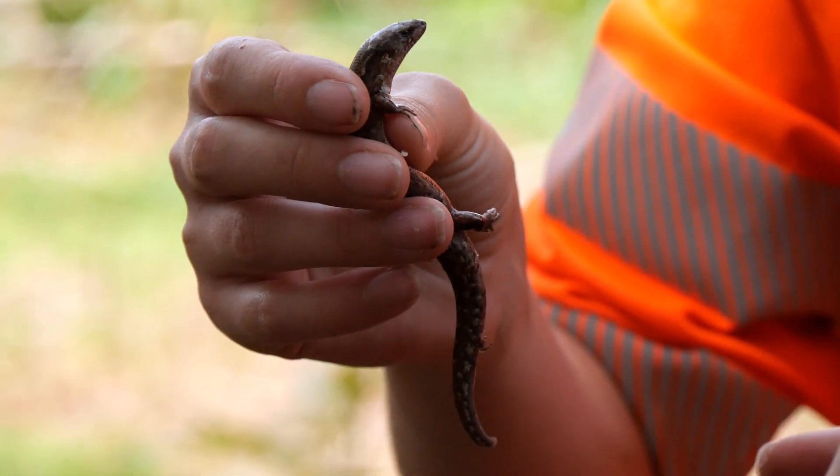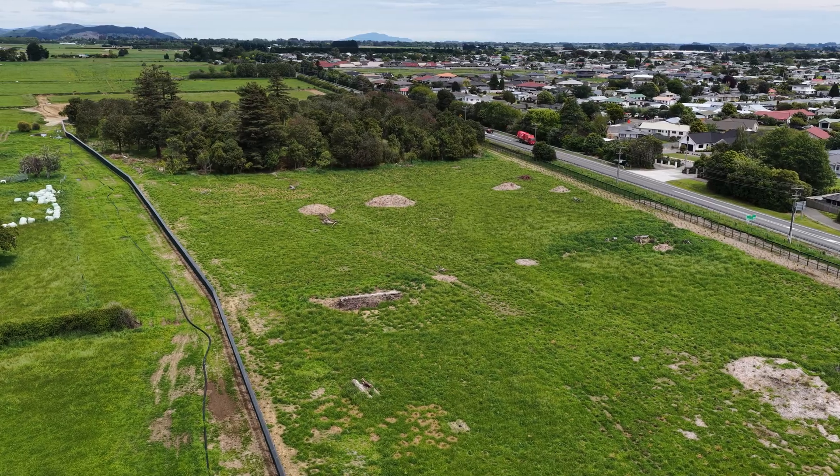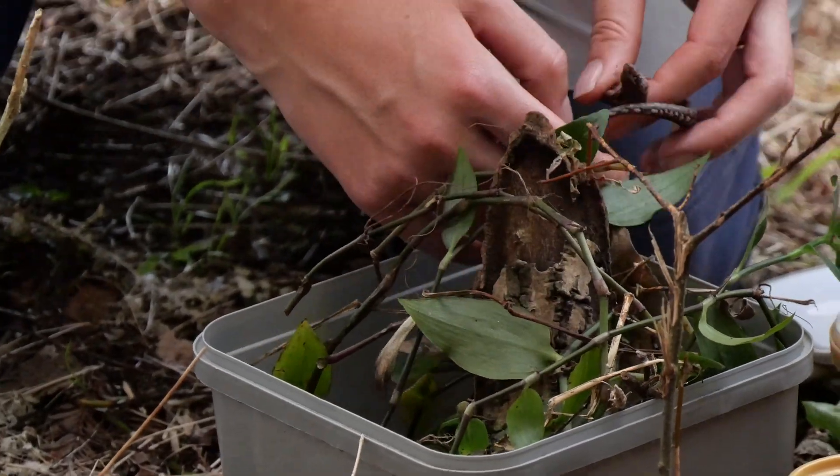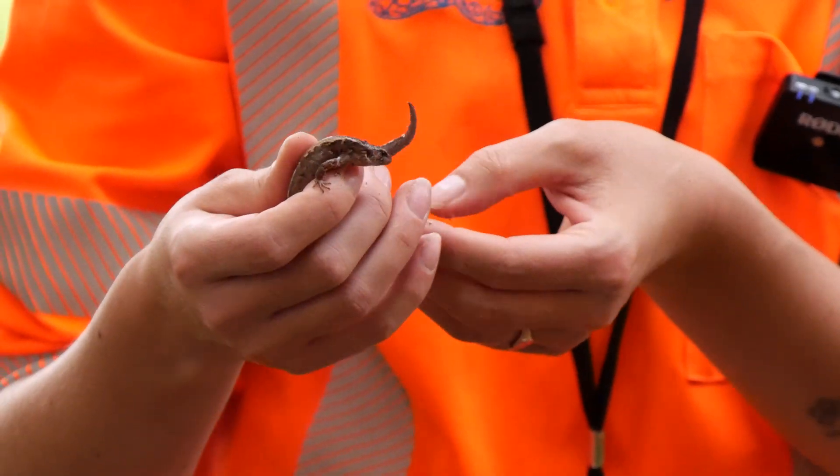Today we've found the first lizards of the project and we've been able to release them into our predator free area for the first time. We found three ornate skinks which are an endemic species of skink found in this country, and they seem to be quite young, which is also cool because it means that we have a bit of a population going on here.